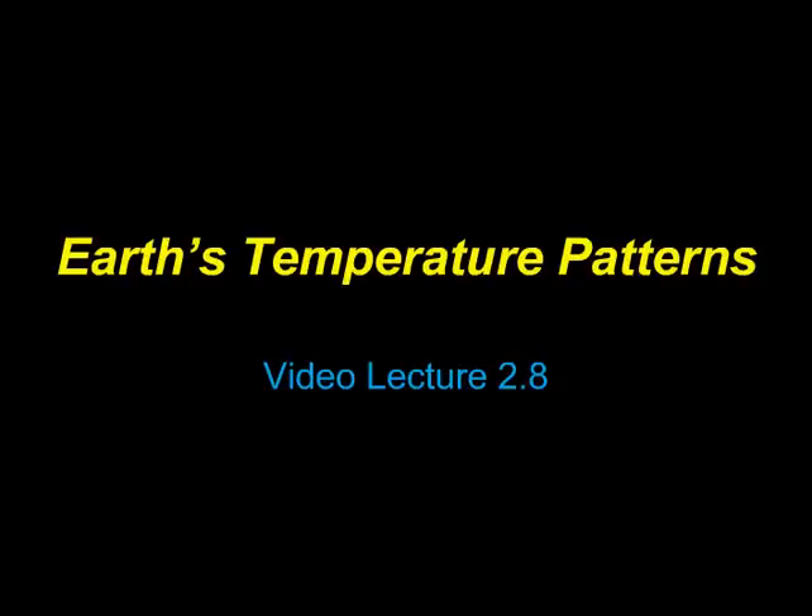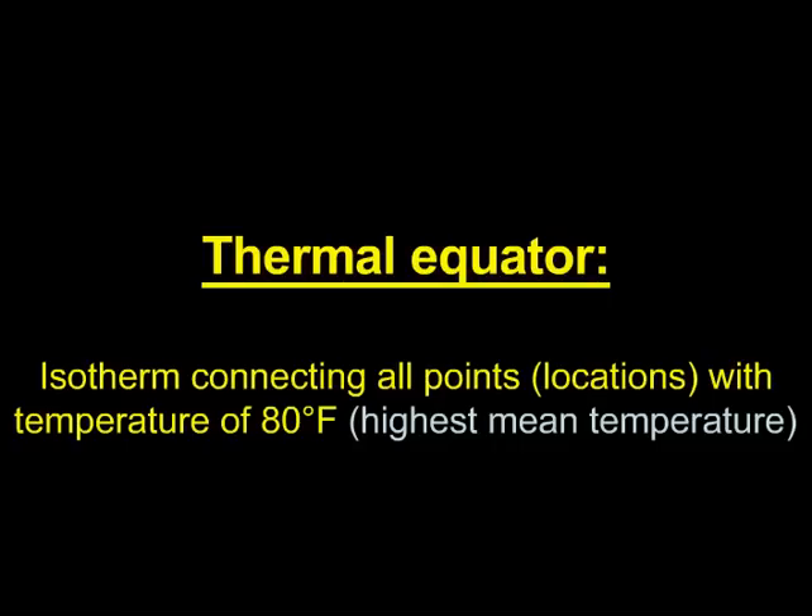As you know, this course continues to build and build on previous concepts, no different in Video Lecture 2.8. Here we have a key term: the thermal equator.